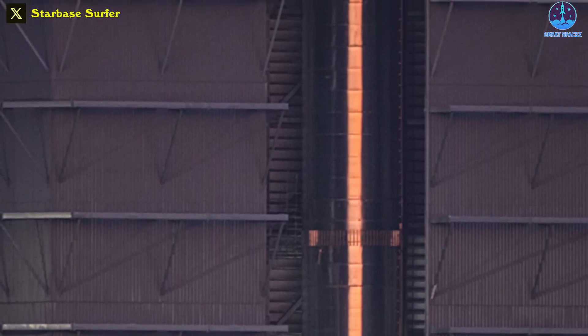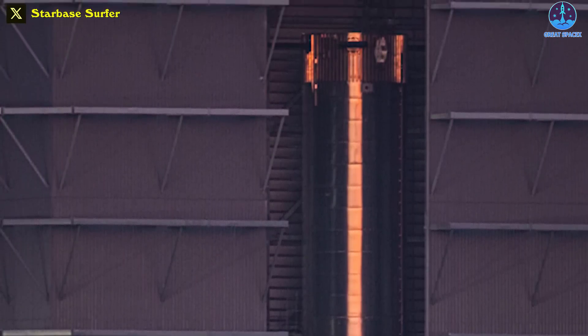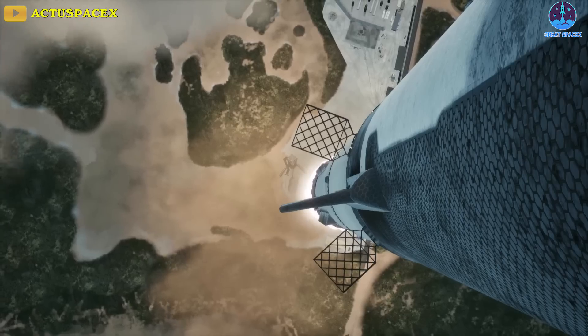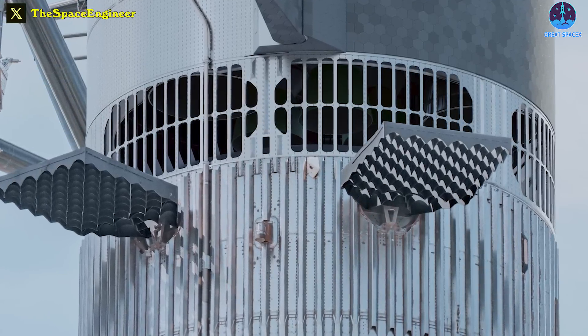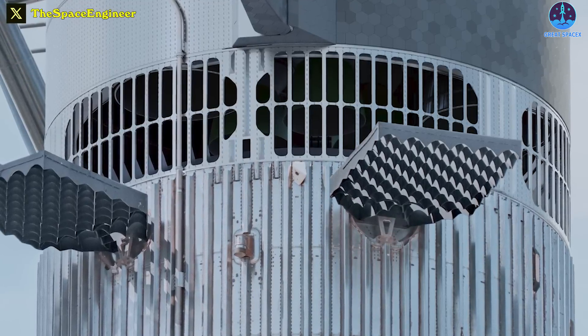Booster 9 will probably be re-examined, and if everything turns out fine, then it can receive its crown. This crown isn't just for show — it's one of the most crucial components of the Starship system and could be vital in the next integrated test flight. I'm talking about the hot staging ring, which, if you think about it, is more like a waistband or belt than a crown.